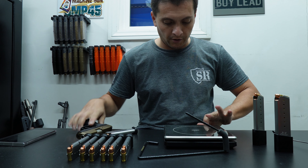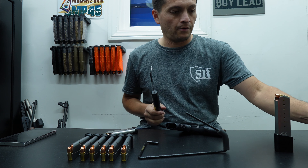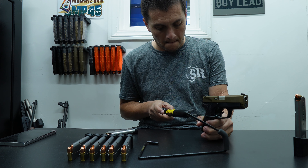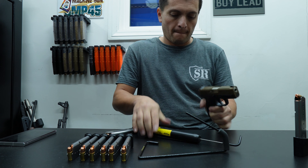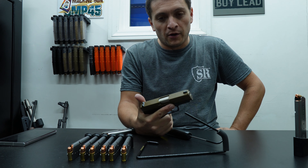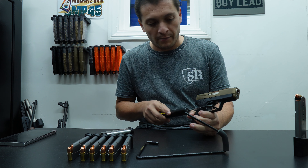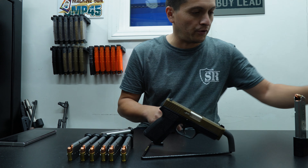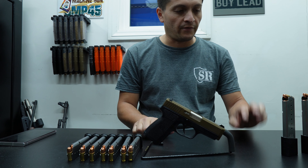Let's take a quick look at the trigger pull. It's a heavy one — that came in at 8.5 pounds. It's very stiff. I was told that should go away between 500 to 1,000 rounds, but personally I don't think it's that bad. So 8.5 pounds — it definitely has a pretty heavy trigger pull. We have a total of 9 magazines.